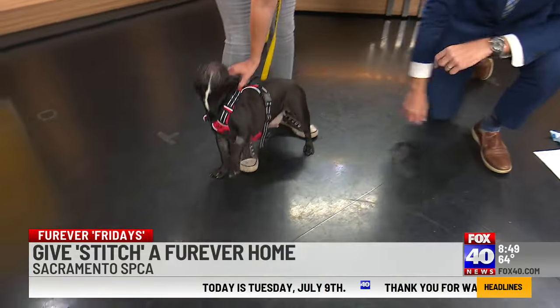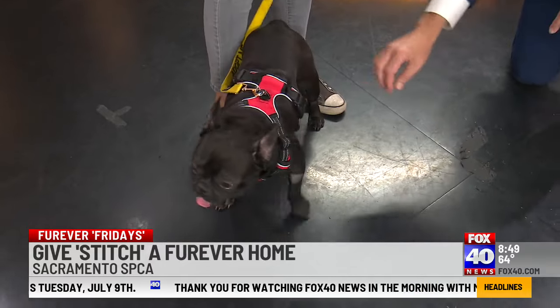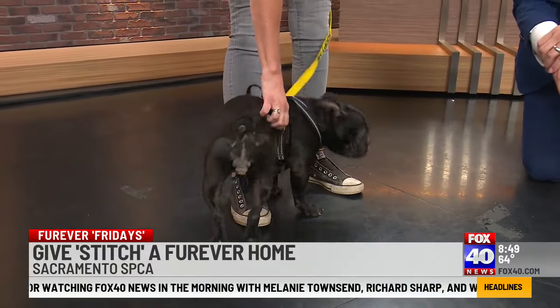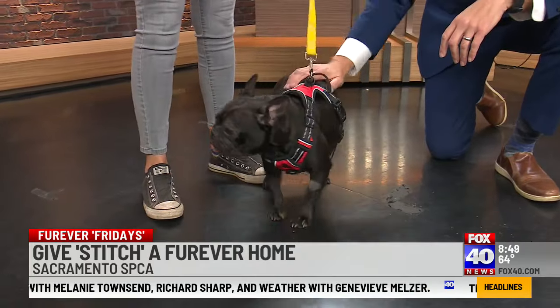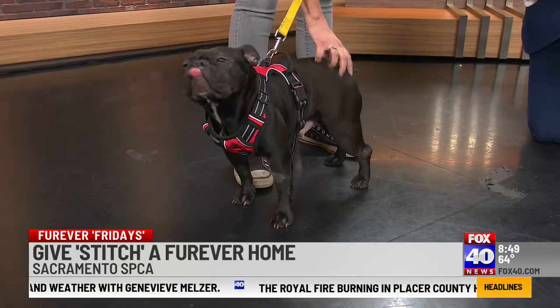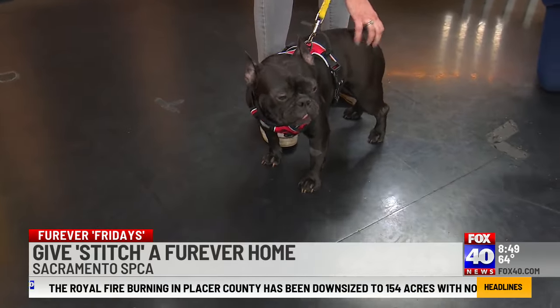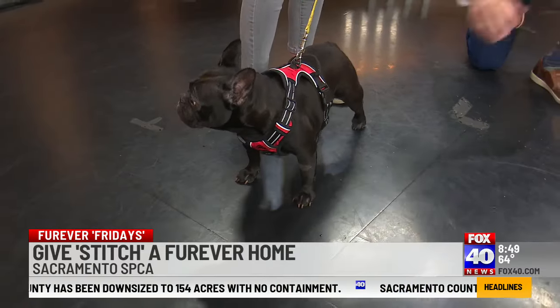She is having a good time here — I think she wants to stay in the studio! She's like, 'As long as you have treats, I don't care what we're doing.' She is so friendly. Alright, Stitch, we're going to find you a home. Sarah, thanks for bringing Stitch in. Good luck, Stitch. Empty the Shelters is taking place starting today — get yourself a dog, they are so nice. Thank you, Sarah. Thank you, Stitch.